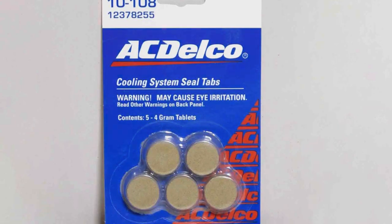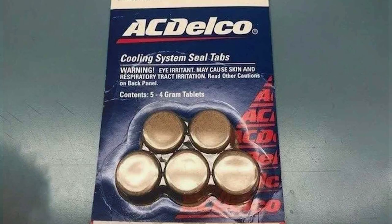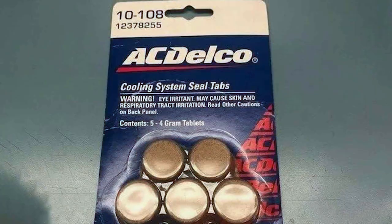In terms of specifications, they are compatible with all types of coolants and can be used in both diesel and gasoline engines. These tabs are a convenient and effective solution for stopping leaks and preventing future ones.